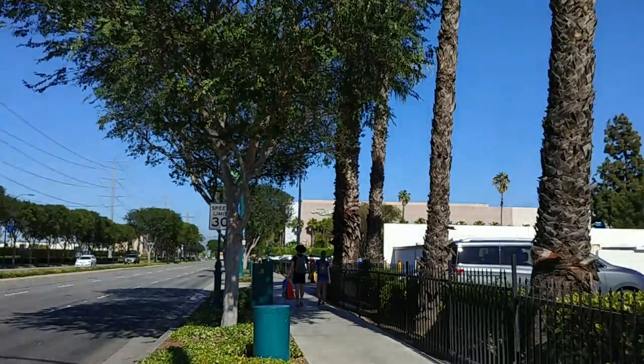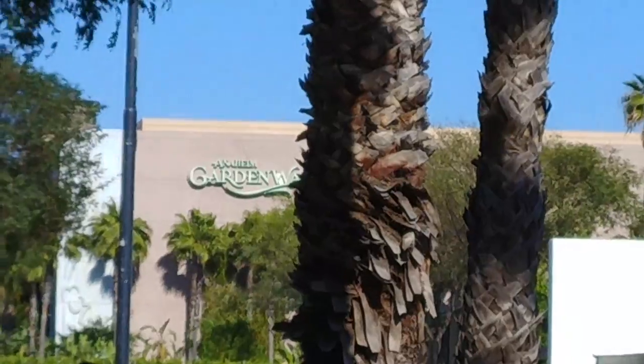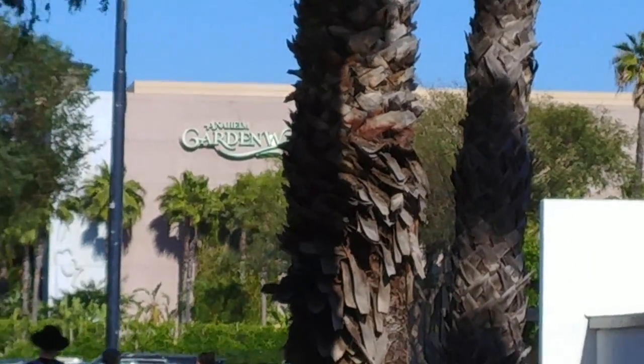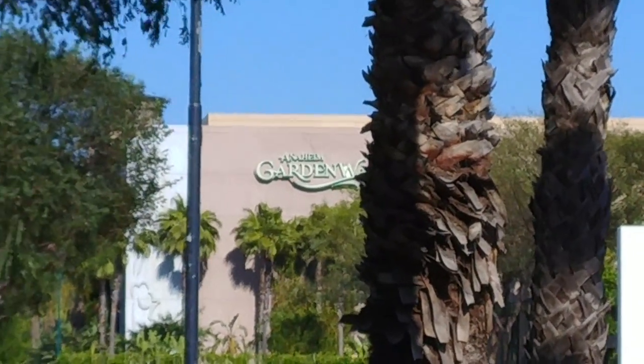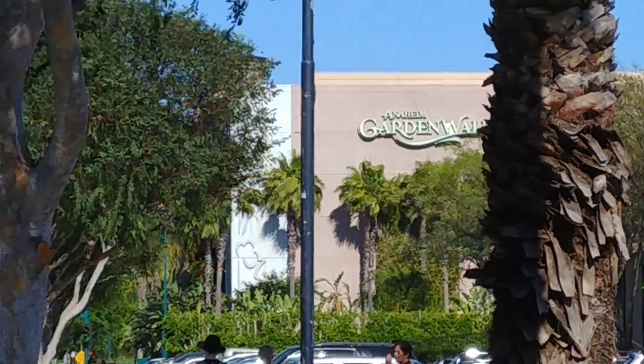And behind our hotel is the Anaheim Garden Walk — you can see it right there. So if we wanted to, we could walk there. There's Cheesecake Factory, there used to be a 24 Hour Fitness, there's a Roy's, etc.